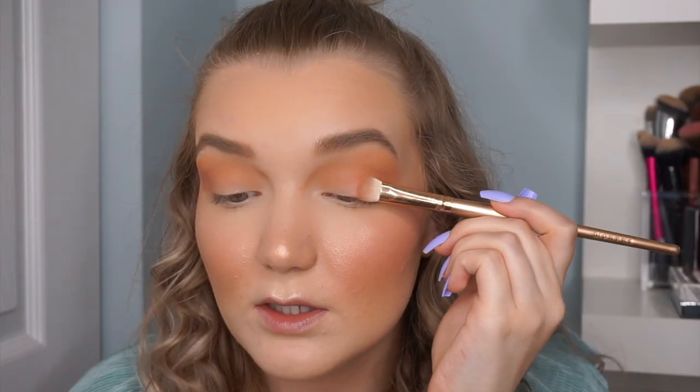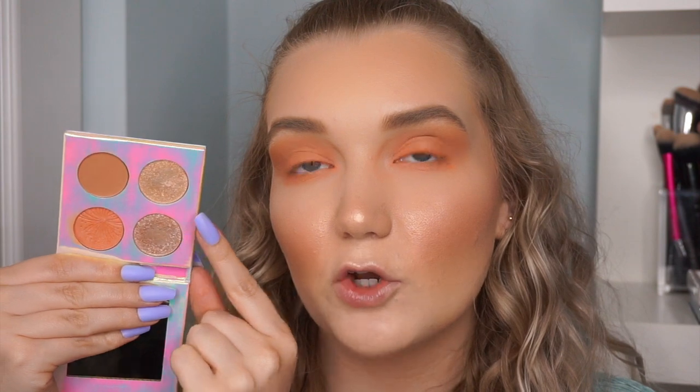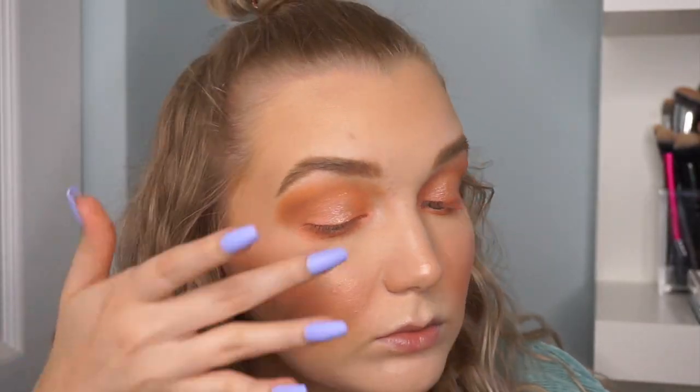I wish this quad was all mattes — I like the brown and that coral shade, but the shimmers just aren't what they should be. I'm packing the coral all over the lid and into the crease with a flat shader Morphe brush. My camera overheated, so I applied the coral all over the lid off-camera and smoked it out on the lower lash line with a pencil brush. The color is pretty but the formula is quite dry, flaky, and giving a lot of fallout.